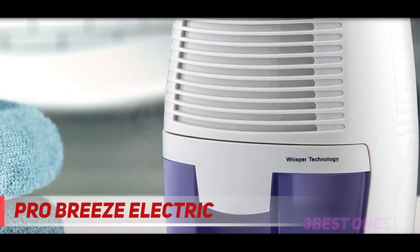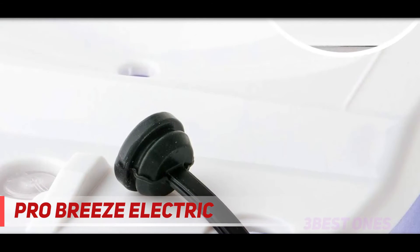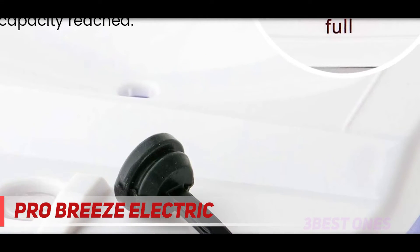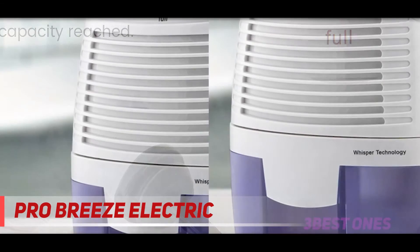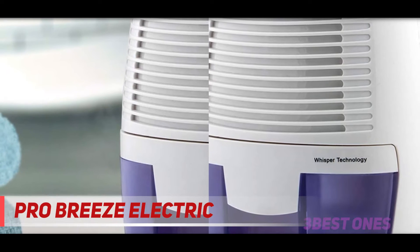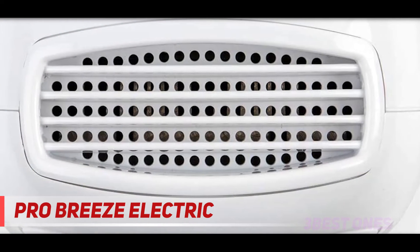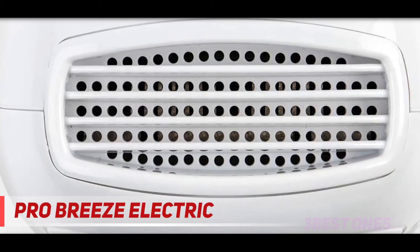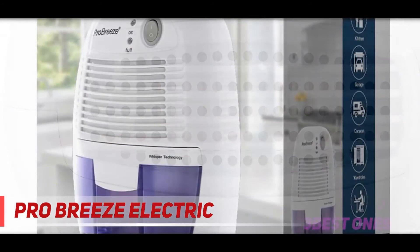Thanks to the Pro Breeze removable reservoir, you can quickly evacuate the mold and bacteria trapped inside. After emptying the hopper, just plug it back in to restart the dehumidifier. For more efficient results, it is better to position your dehumidifier in areas with high temperatures — especially at 59 to 89 degrees Fahrenheit.